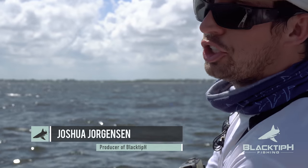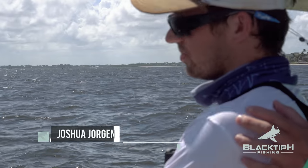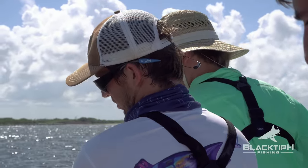I'm hooked up to an absolute monster. He's dragging this boat literally wherever he wants — dragging us in zigzags. Don't know what it could be, man. It could be a huge thing ray. It could be a hammerhead. It could be anything.